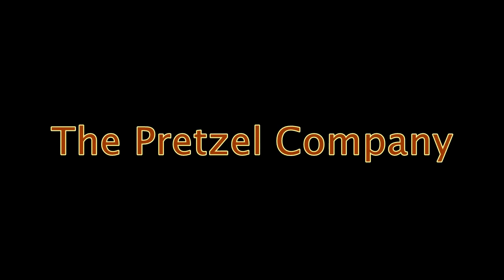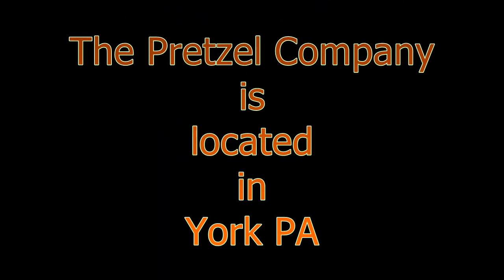The Pretzel Company was first started in 2014. They make Bavarian-style hand-twisted soft pretzels. The Pretzel Company is located in York, Pennsylvania.